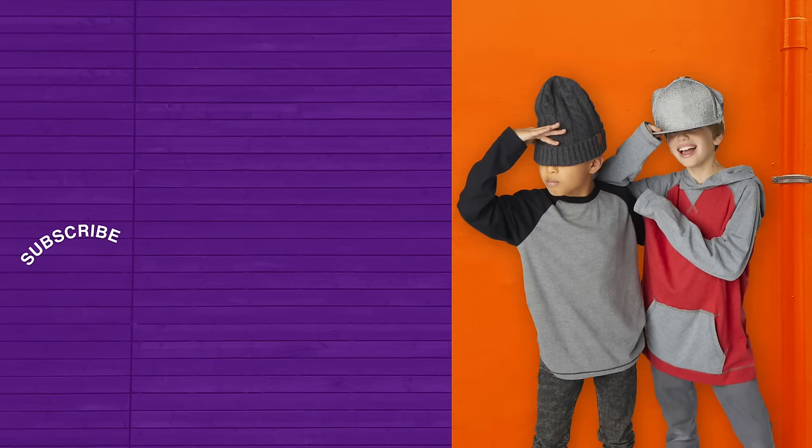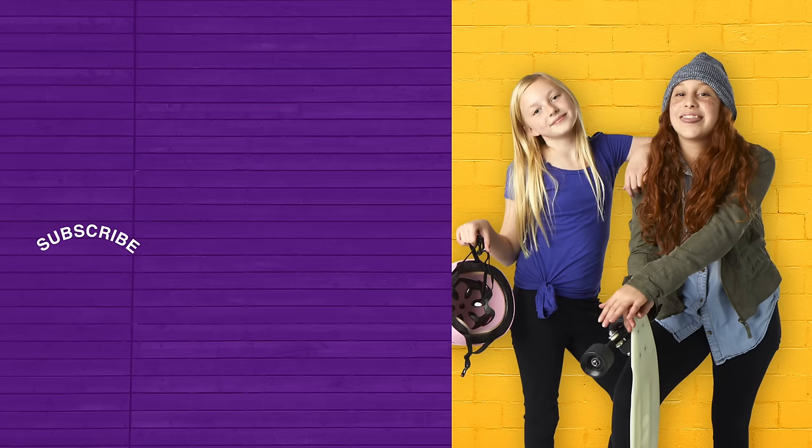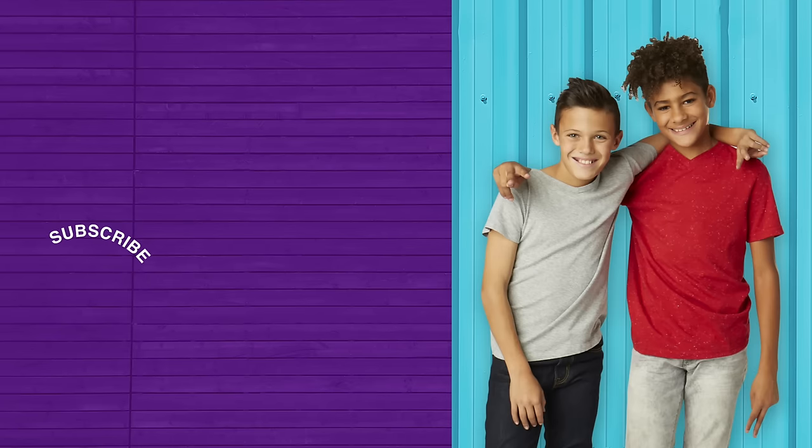Consider your snack time optimized. Like and subscribe if you're hungry for more videos like this. I'll see you guys next time. Bye-bye.